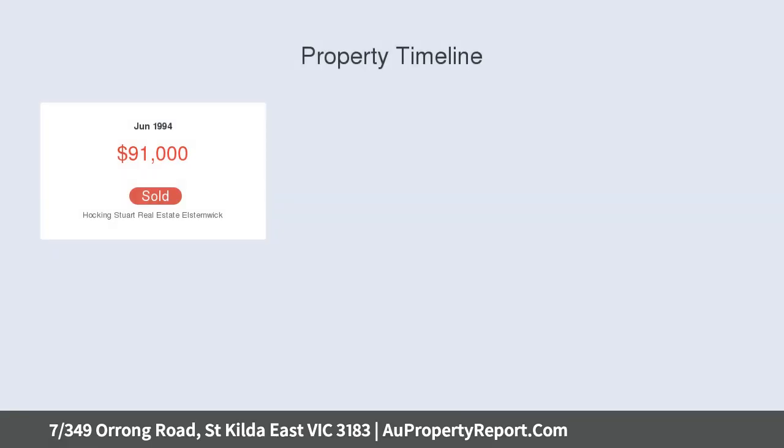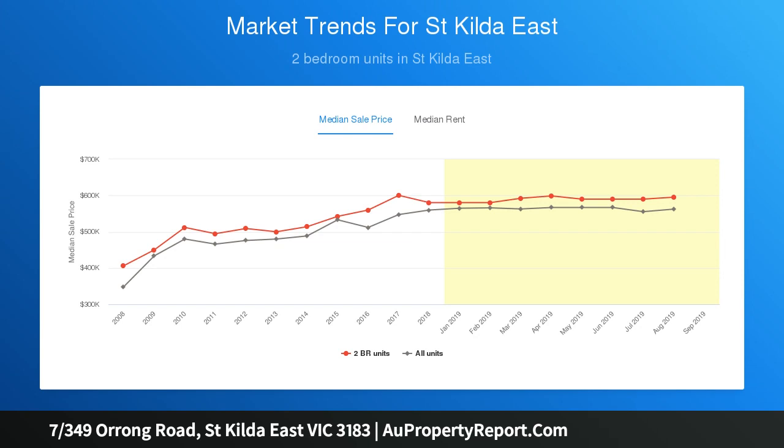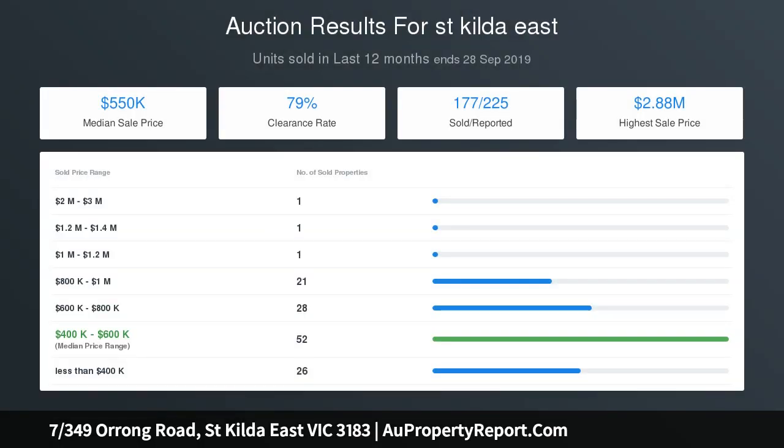With secure entry on the ground floor and nestled in a block of just 12, this light and bright generously proportioned apartment features a spacious living and dining room kept comfortable by split system heating and cooling, an additional living space that doubles as a study, a functional kitchen with servery, free-standing oven and lots of cupboard space, a light-filled bedroom with built-in robes and ensuite, and the added bonus of off-street parking for one car.